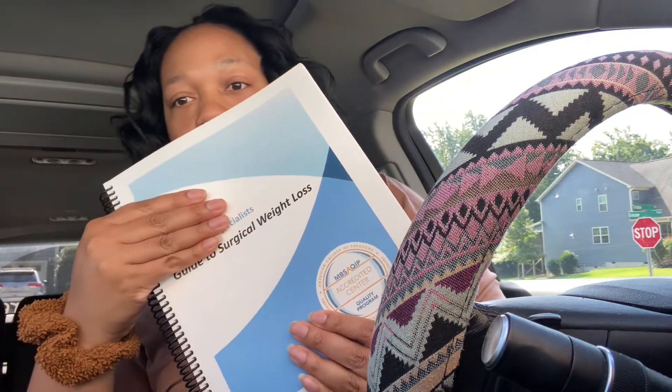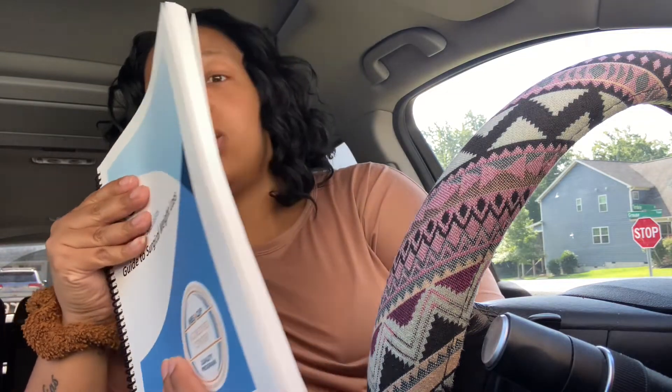They gave us this handy dandy notebook, you guys. It is just packed with information. I thought that was just so, so good. Going over the table of contents, you can see that it's very detailed. If I ever have a question or anything, I can reference back to this book.